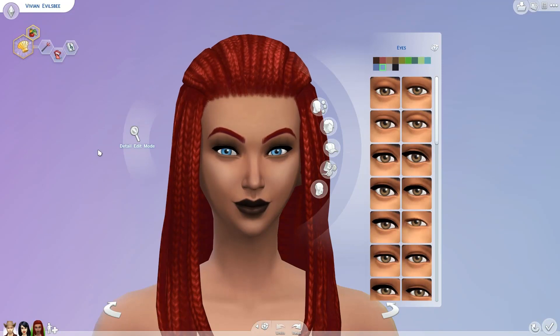Hey guys, it's Alexis from Sims VIP. I hope you're all doing well. Welcome to another Sims 4 custom content video. I have a few more things that I found and I wanted to show you guys.